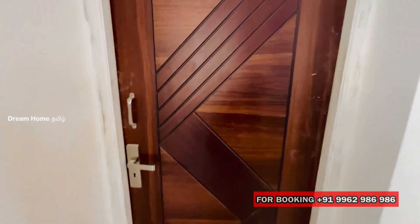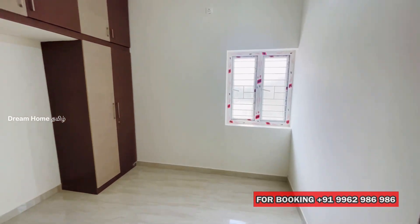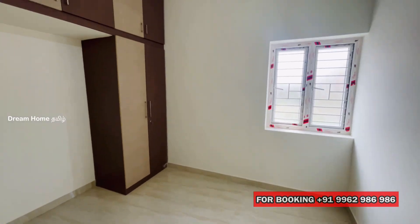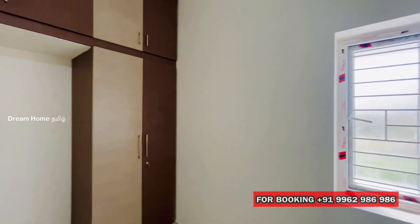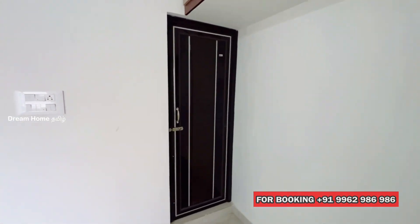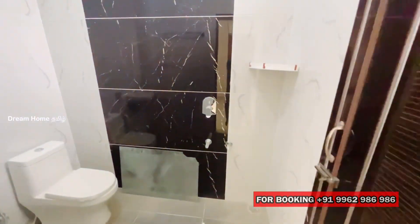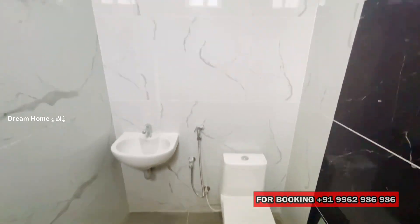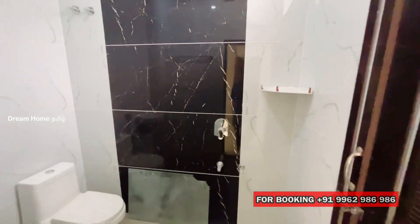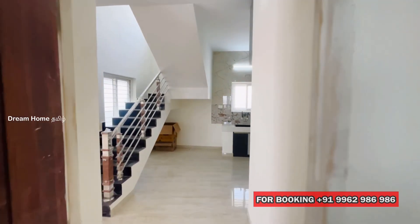Now we have the first bedroom on the ground floor. We have a storage room and a wardrobe. There is a single window for the bedroom, and we have storage with the wall. The room has glass combination finishes.